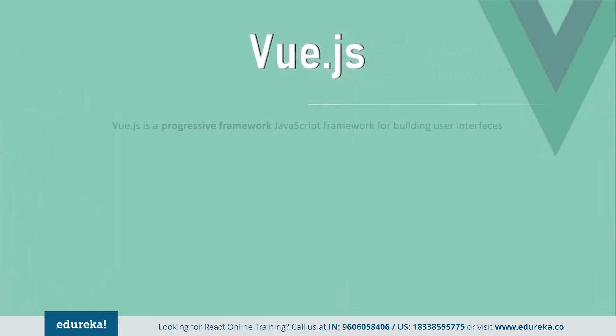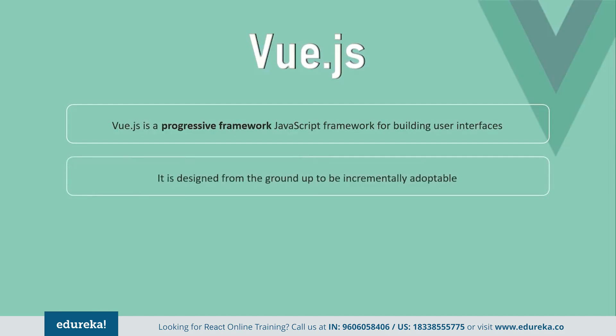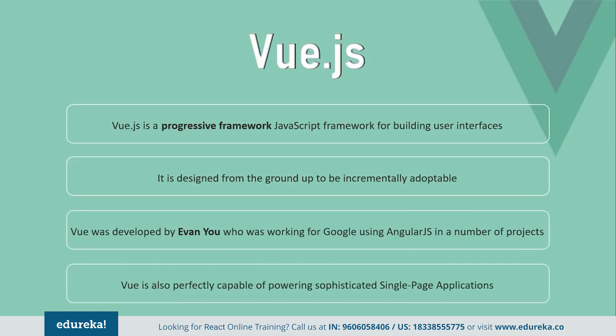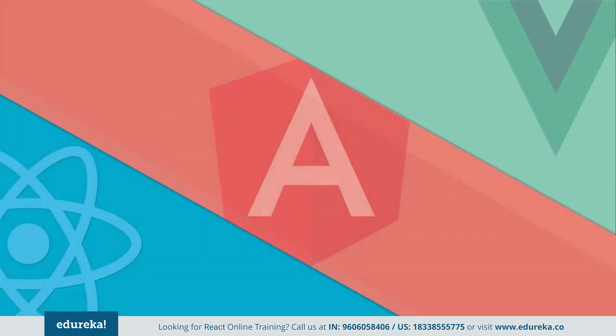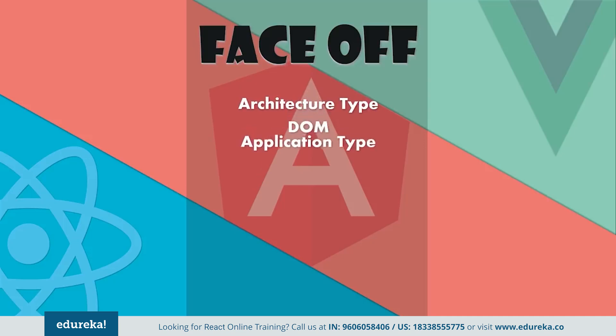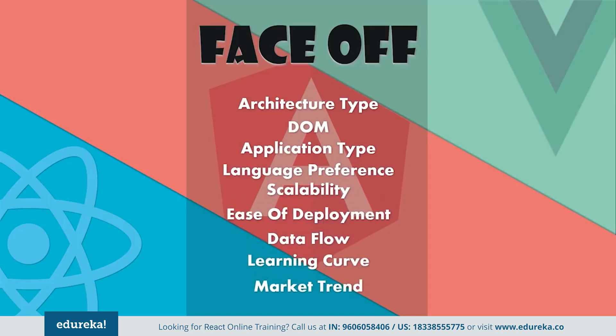Finally, coming to Vue. Vue is a progressive framework that is heavily used for building interactive user interfaces. Unlike other monolithic frameworks, Vue is designed from the ground up to be incrementally adoptable. It was developed by Evan You, who was working for Google. It can flawlessly power sophisticated single page applications when used in combination with modern tooling and supporting libraries. Vue is pretty good for a new framework, and we will be comparing all three frameworks on the following grounds: architecture type, DOM, application type, language preference, scalability, ease of deployment, data flow, learning curve, market trend, and community.